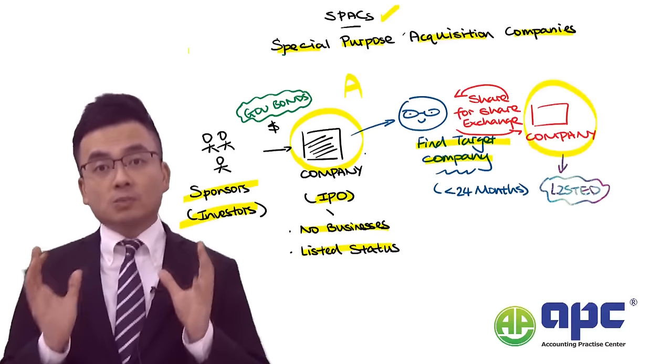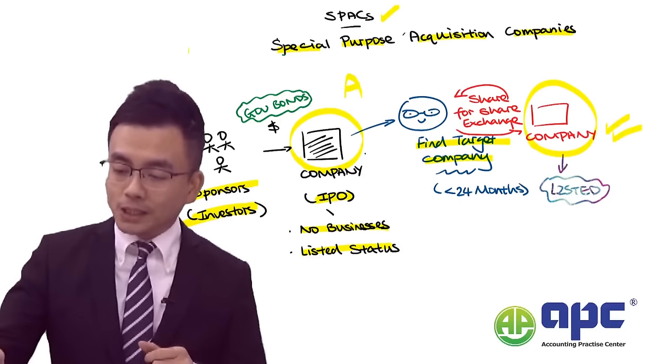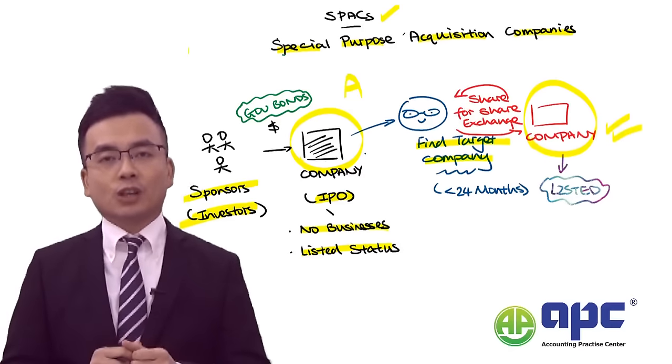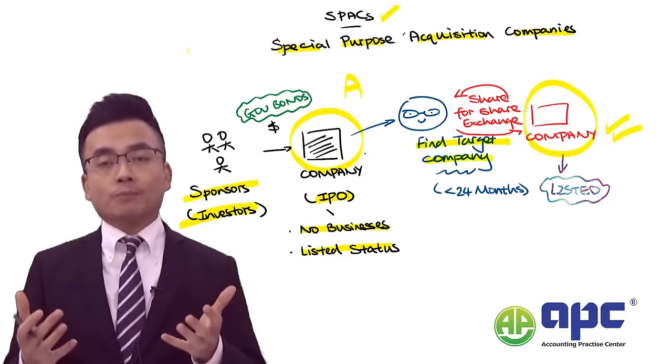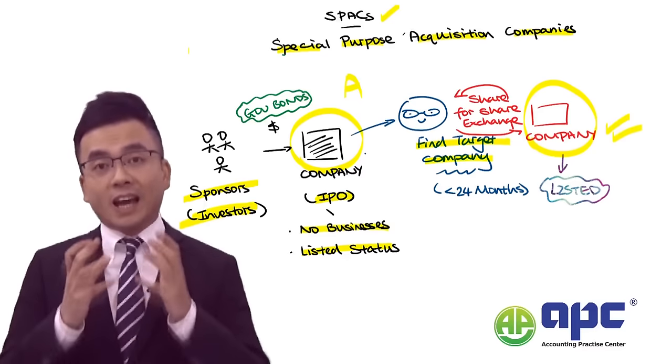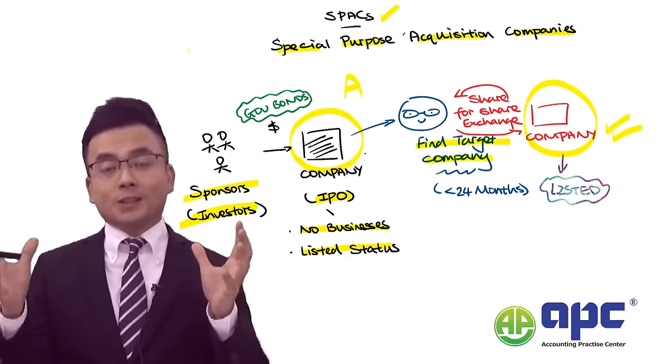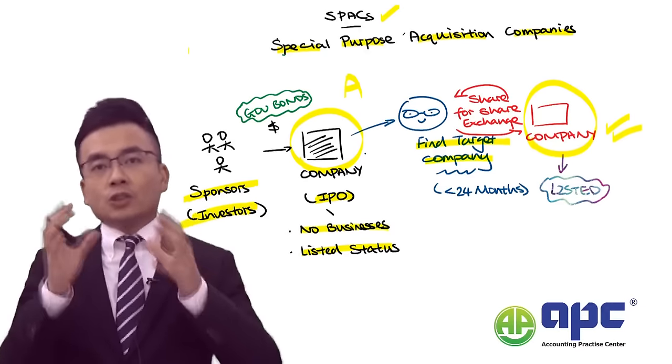After Company A finds its target company, the aim of the SPAC is to allow that target company to be listed onto the stock exchange. The simple way to do this is to exchange shares from Company A with Company B — performing a share-for-share exchange. So Company A, which is already listed with no businesses, buys Company B.